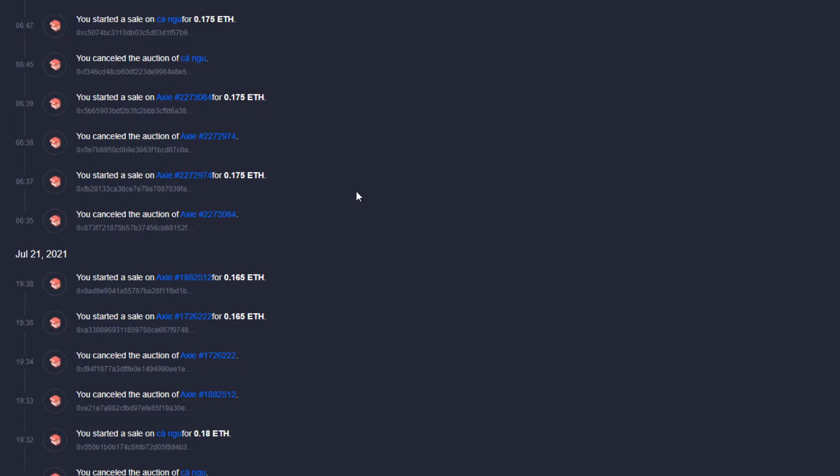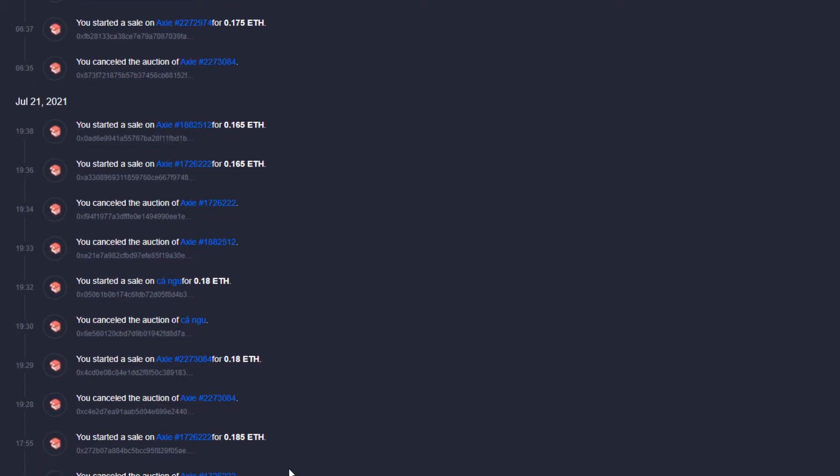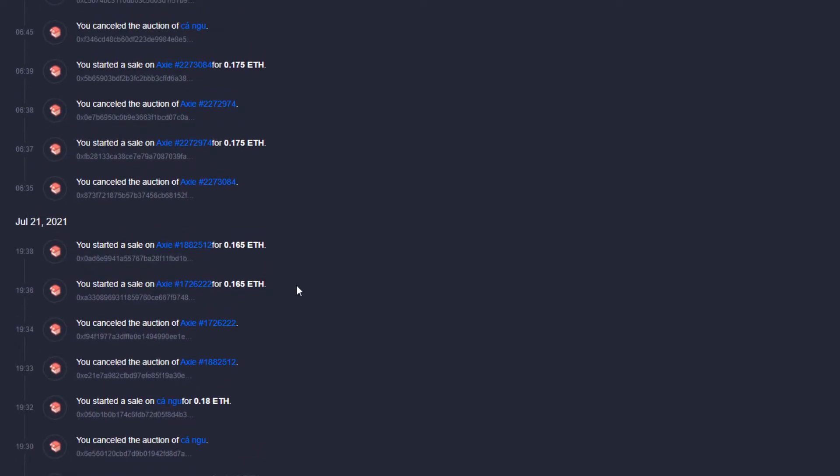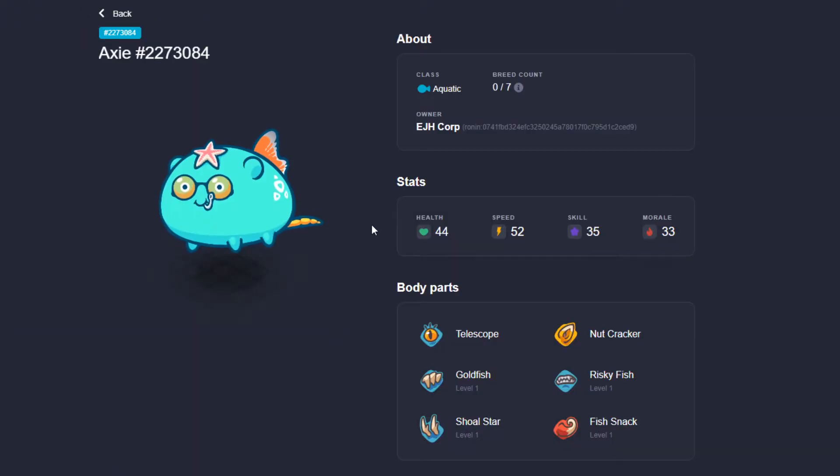I want to take a second to look at my history here. You can see — I wouldn't normally show this on stream, but for educational purposes — I started a little bit high. The market changed quite a bit over the past couple of weeks and things were really selling for the 0.2s and a little higher. If something's not selling and I just want to get it out, I like to scale down a little bit. So you see my history: I'll cancel, put it back on for a little bit less, then a little bit less until it sells. I was having some trouble selling at the beginning of the week and I stumbled across this new tool. So let's go ahead and take a look at an Axie that I just sold.